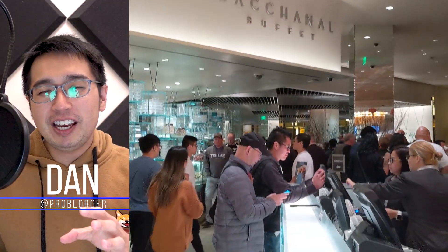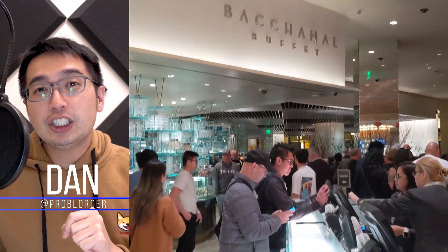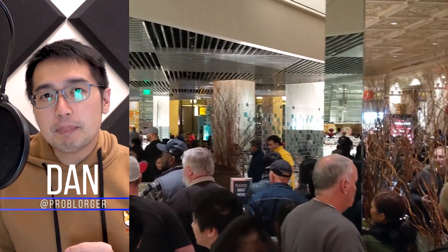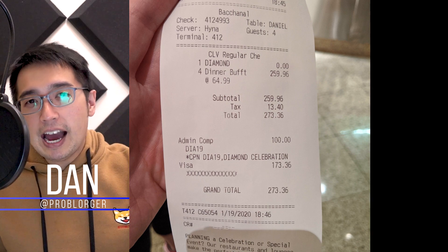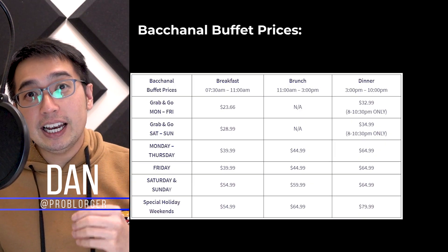The Bacchanal Buffet is one of the most expensive and premium buffets on the Las Vegas Strip. At peak hours, it can take over an hour just to get seated, and the price is extraordinarily high. The food was okay — I think it's like a $35 buffet. At $80, I'd rather spend that money at a nice restaurant where you can get higher quality food and a higher quality experience.